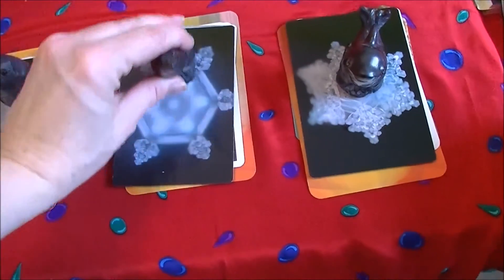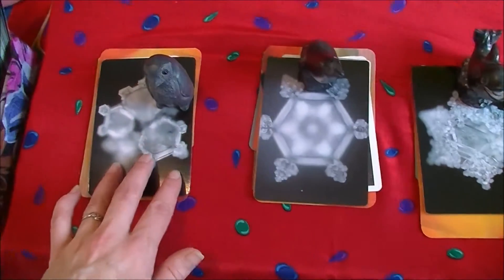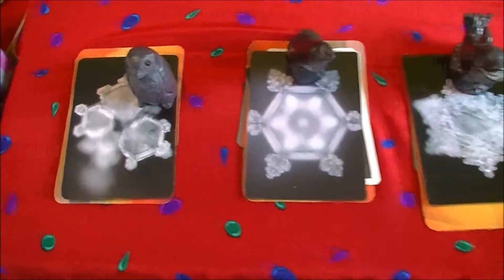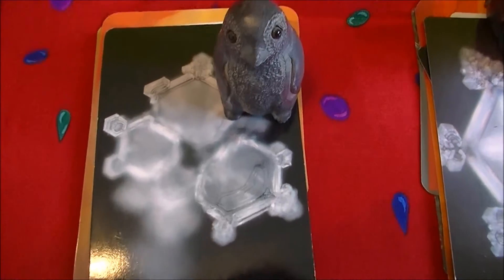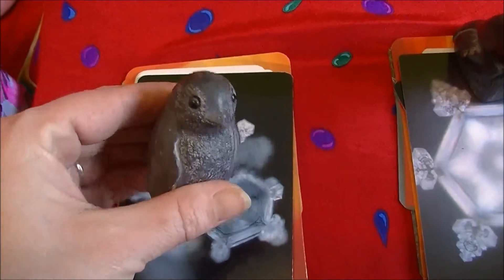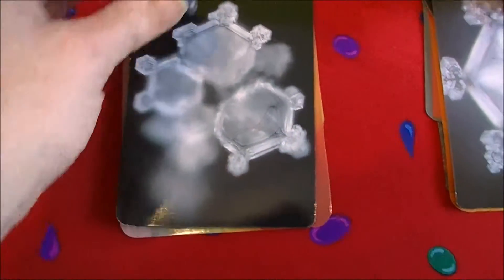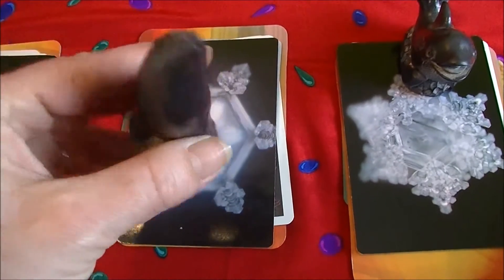Here we are having a look at the three piles. We have a windstorm going on outside, so that is our nature energy contributing today. Up first we've got this cute little penguin — beautiful, beautiful water crystal.